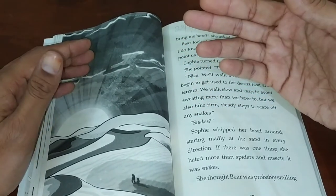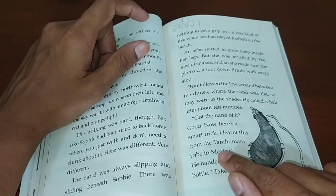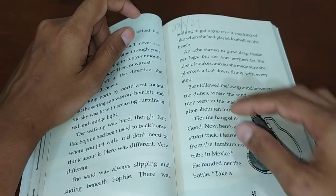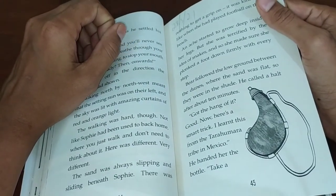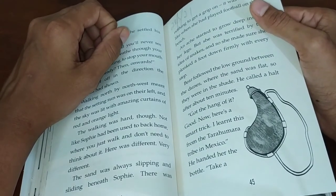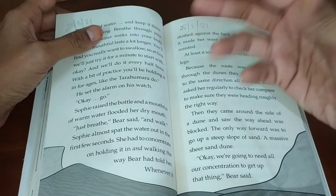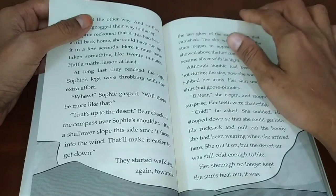In the desert, water is the most precious resource — one must conserve it and use it very sparingly. There is a tribe in Mexico called the Tarahumara tribe who have a beautiful way to use water efficiently: you drink water but shouldn't swallow it immediately. Keep it inside your mouth so it seeps through your throat slowly, keeping you hydrated all the time.